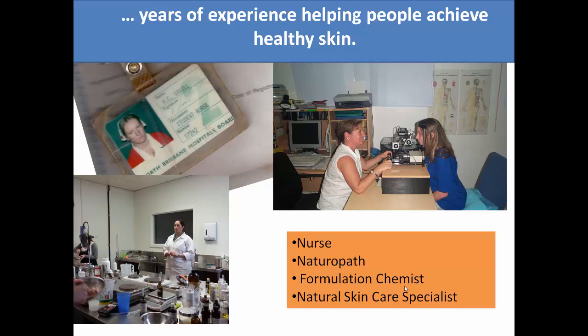Some time later I developed skin cancer on my face and I realised that it wasn't enough to just stay healthy on the inside. I also needed some really good products to help with the outside — some good topical products.